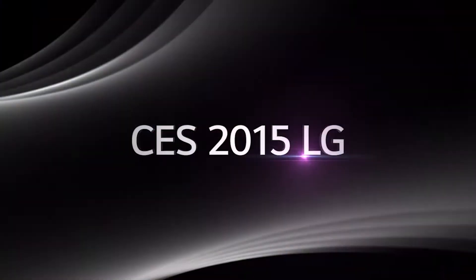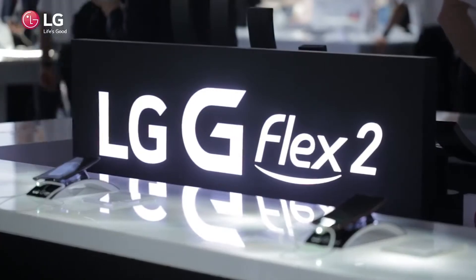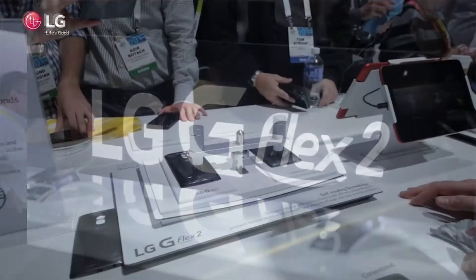Third on the list is the LG G Flex 2. There were pretty much no mobile announcements at CES this year except for the G Flex 2 — most mobile companies seem to hold separate press events or wait until Mobile World Congress in March. The Flex 2 looks really good, especially compared to the original LG G Flex, which was bulky, had a terrible screen, and poor battery life. The Flex 2 has completely changed all that. It also has a cool self-healing feature — within seconds of being scratched, it will start to heal itself.